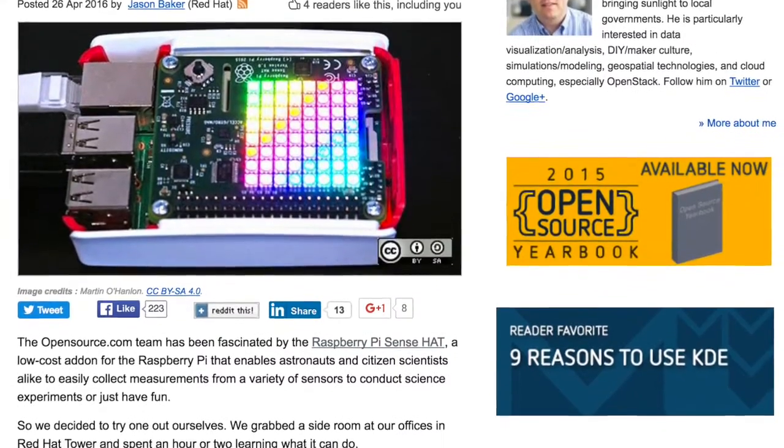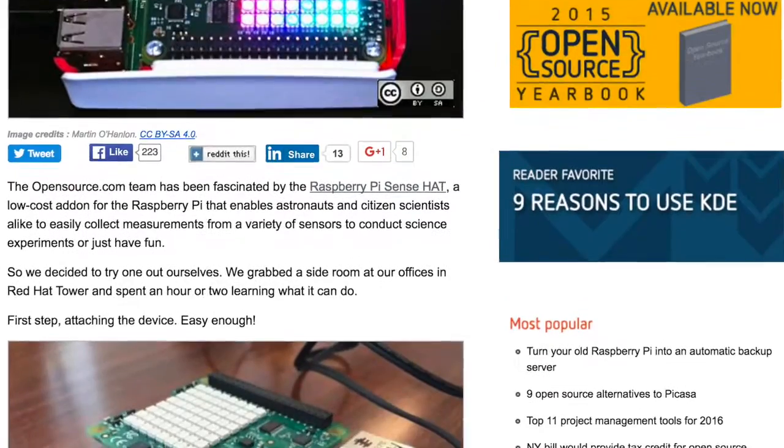Next up is an article from Jason Baker that takes a look at the Raspberry Pi sense hat. It's a low-cost add-on board that can measure things like temperature, humidity, and more.